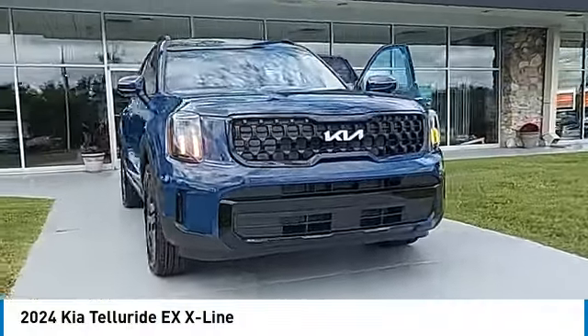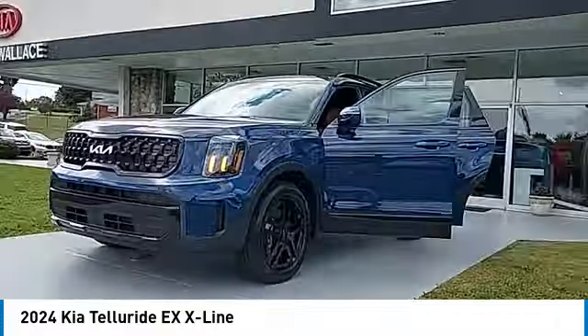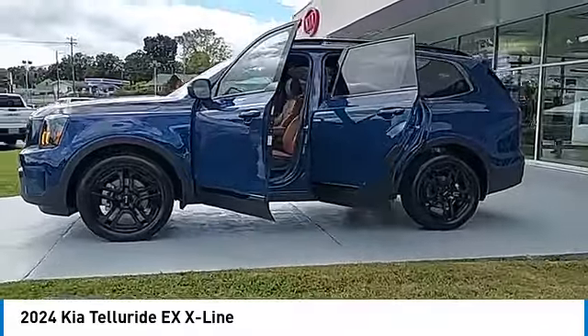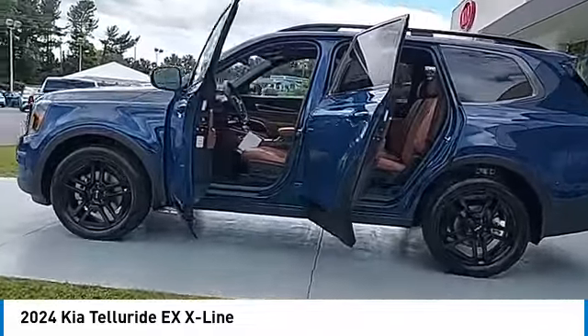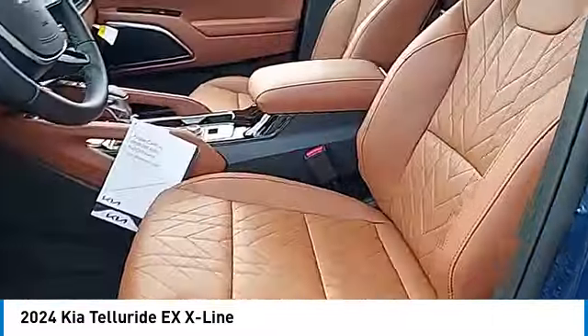Take a ride in the 2024 Telluride. The Kia Telluride is an impressive SUV that boasts a striking exterior look, plenty of interior technology features, additional space for guests in the third row, and a powerful engine, leaving no doubt.